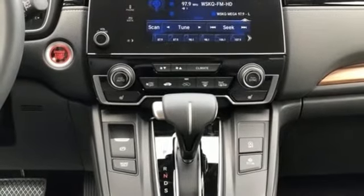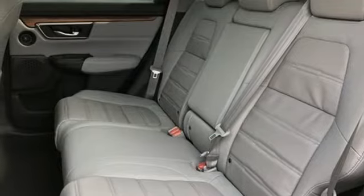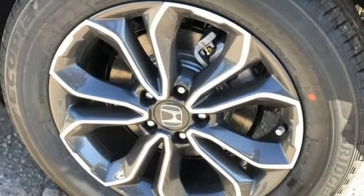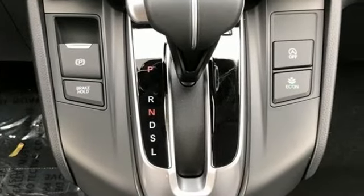Dual zone climate control. Memory exterior door mirror settings. External memory control. Express open and close sliding and tilting sunroof. Remote engine start. And continuously variable automatic transmission.